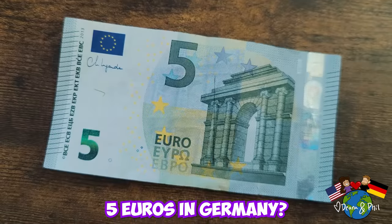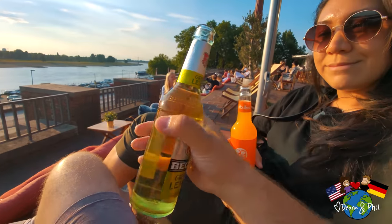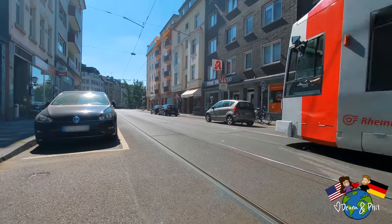What can you buy with 5 euros in Germany? Whether you're visiting the country, have intentions of moving to Germany, or maybe you're just curious, in this video we want to show you what 5 euros can get you here in Germany.